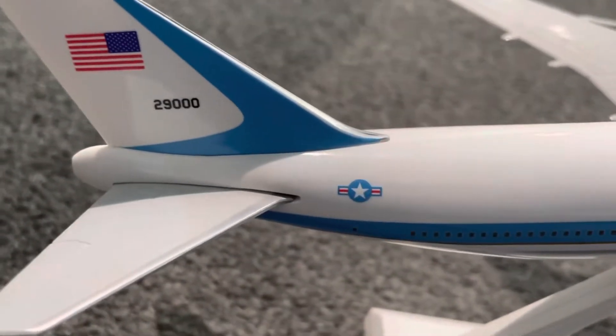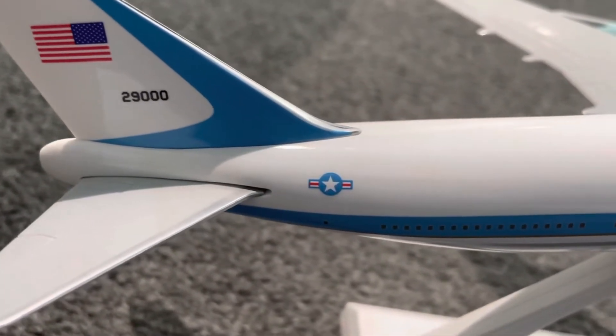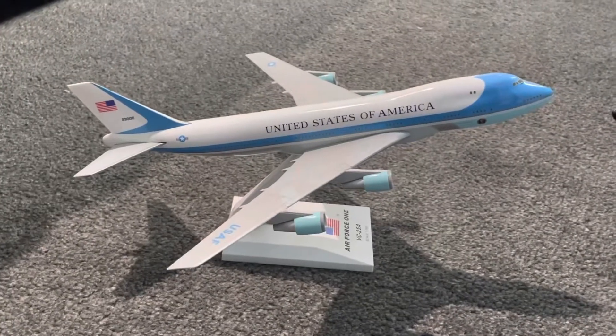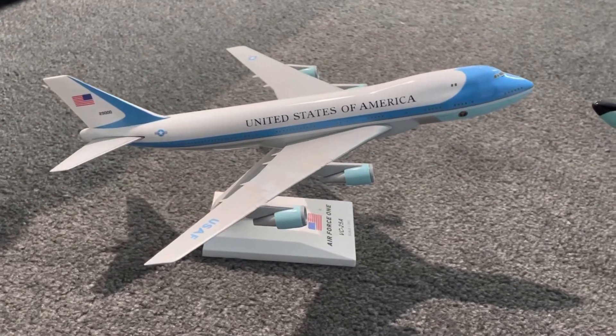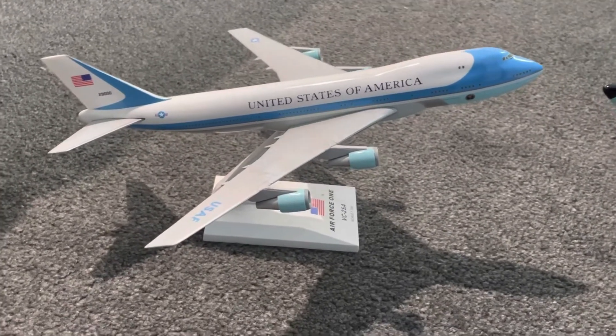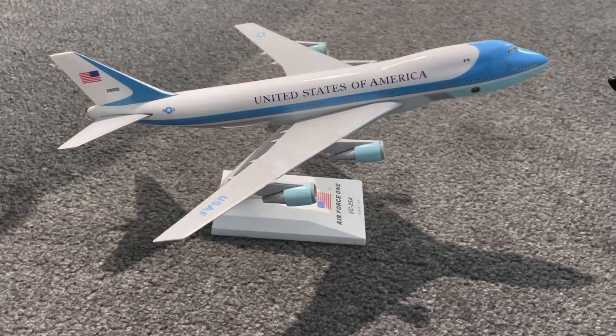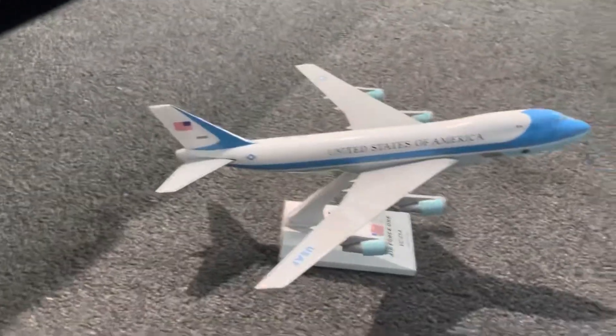If you didn't know, there are actually two Air Force Ones that fly together so you don't know which one the president is actually on — just so there's no security risk to the president's aircraft.